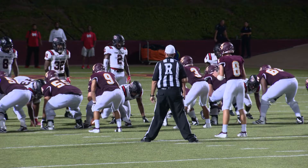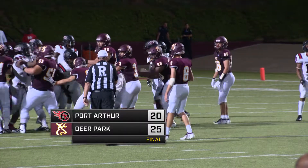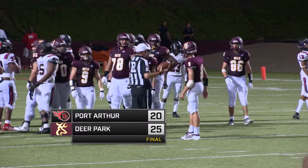And that will do it — Deer Park going to come away with a 25-20 win to open up 2019.